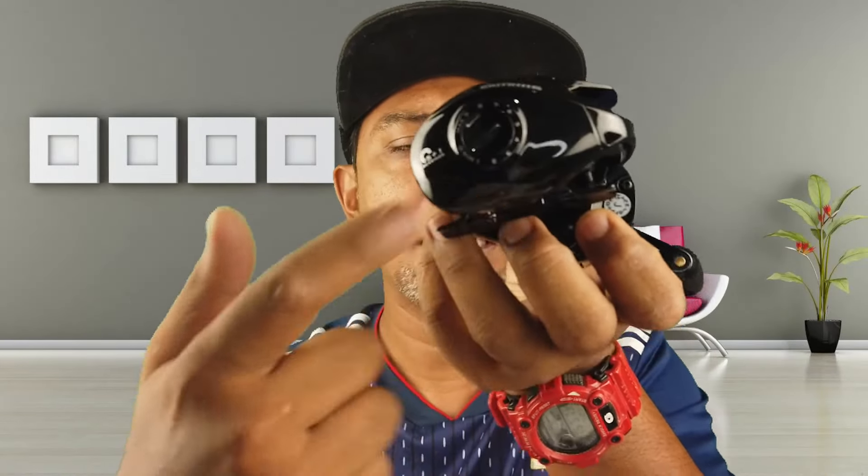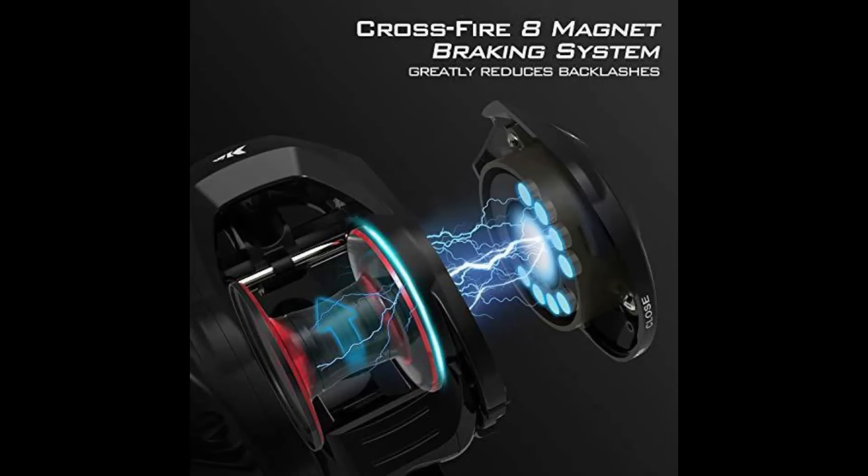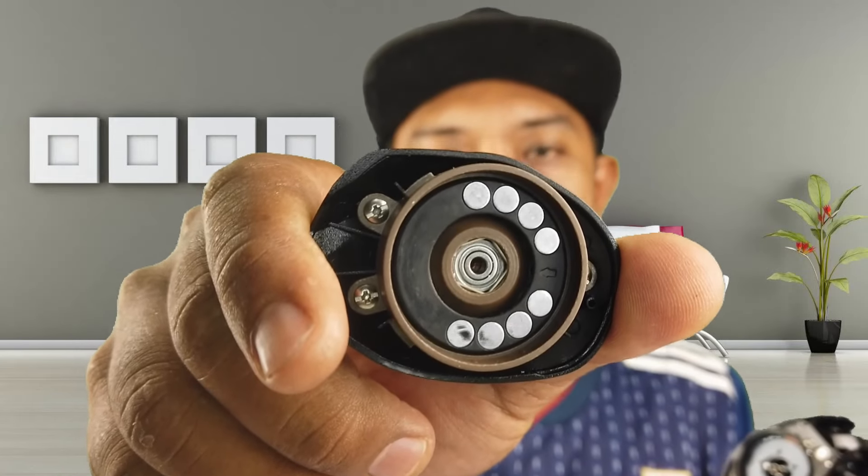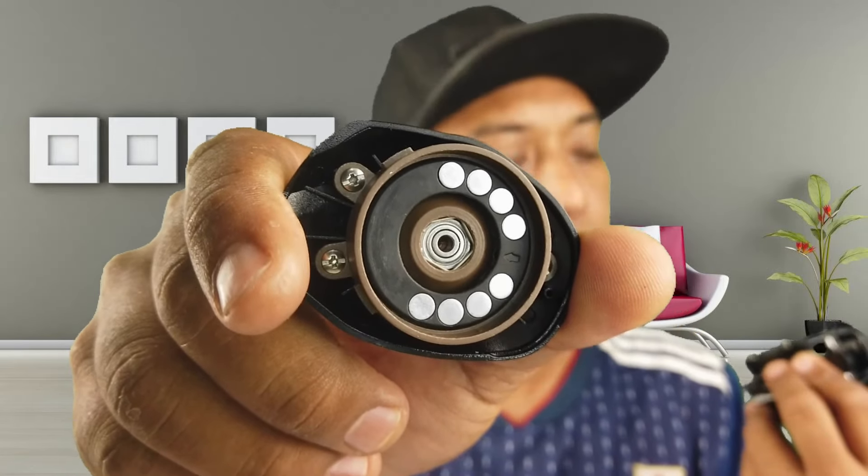Dekat side plate dia tu ada braking dial. Bila korang tengok braking dial macam ni, korang dah boleh bajet - ini adalah magnetic braking system. Casking Royal Legend 2 ni dia adalah 8 magnetic braking system. Maksudnya dekat dalam side plate ni dia ada 8 button magnet, dan boleh dilaraskan antara minimum kosong hingga 9. So dia ada 10 level daya braking. Ini adalah magnetic braking system untuk Casking Royal Legend 2.